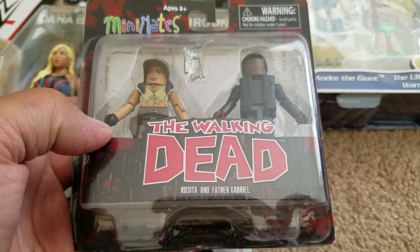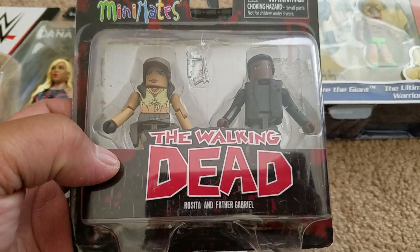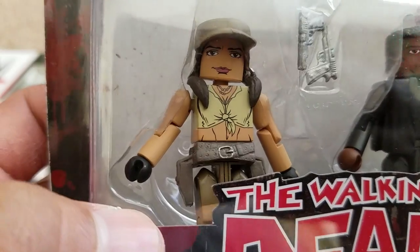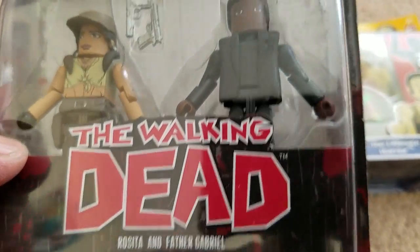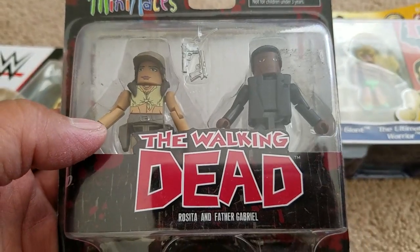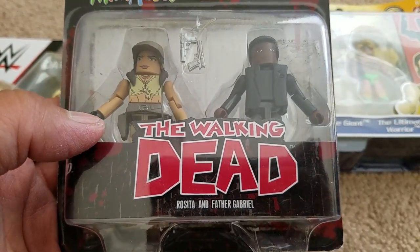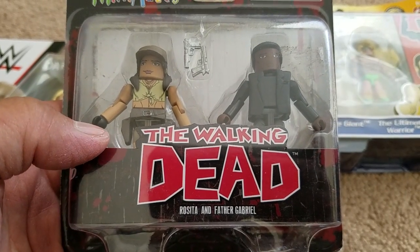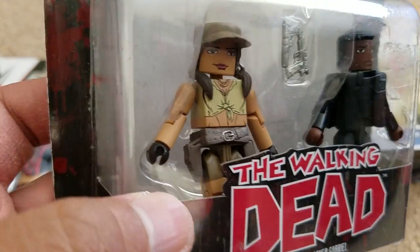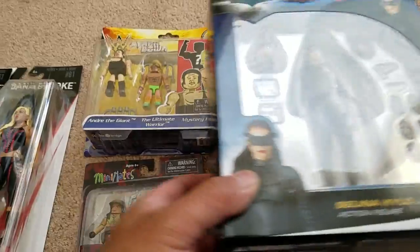I've been wanting to backtrack on some of the Walking Dead Mini Mates I've been needing, and this is one I've always wanted for a long time: Rosita and Father Gabriel. He's pretty cool. I'm basing it more on the TV show — I don't read the comics, I know the Mini Mates are based exclusively on the comics, but I'm familiar with the characters as they appear in the TV show.